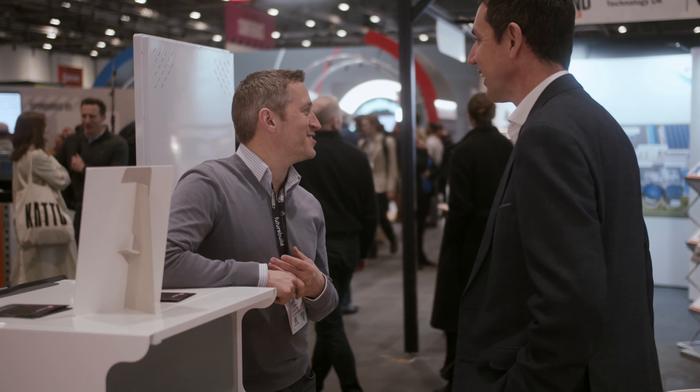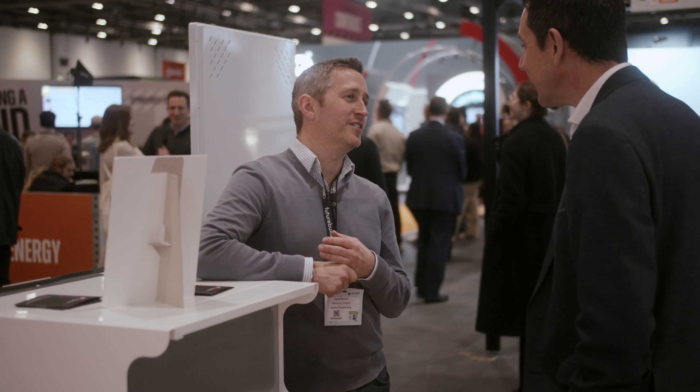Future Build to us is an opportunity to get in front of key customers in the UK market. Walking around today, we've had local authorities, social housing, architects, other people within the industry, even other manufacturers that we get to talk to. It gives us a chance to expose ourselves and the products and services that we can offer.